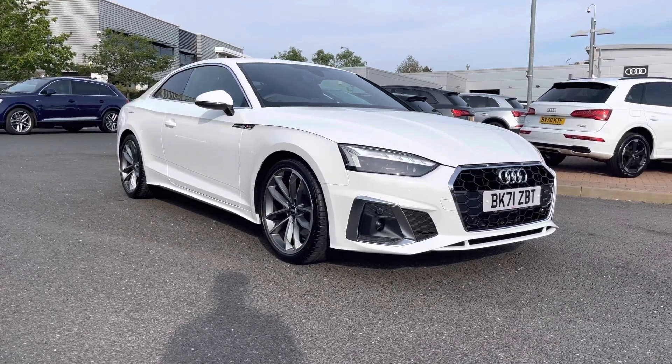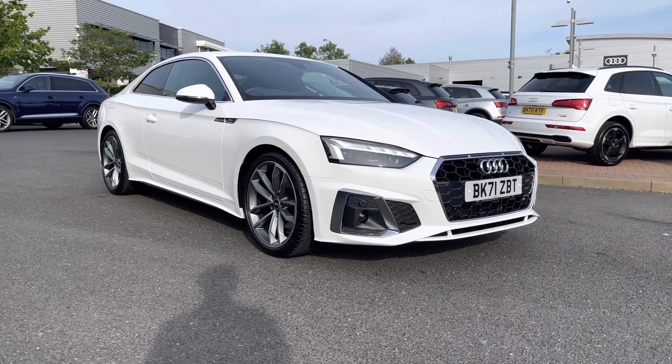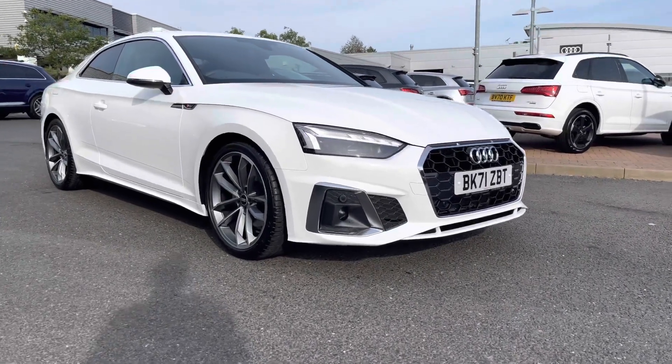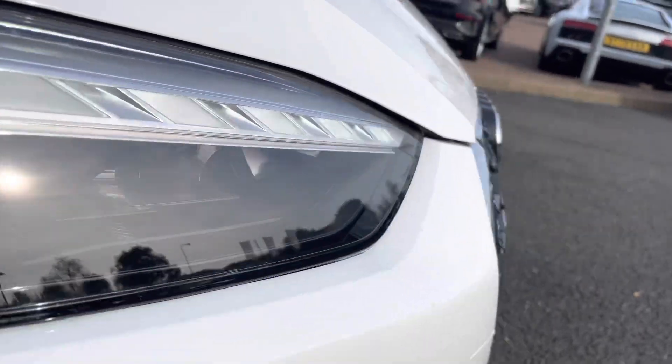Hi and welcome to Stafford Audi. This is the Audi A5 Coupe S-Line 35TDI, which we now have in stock. As this is a used vehicle, it does come with 12 months warranty and also 12 months roadside assistance. If you would like any more information, please do give one of our sales team a quick call on 01785 899 417.